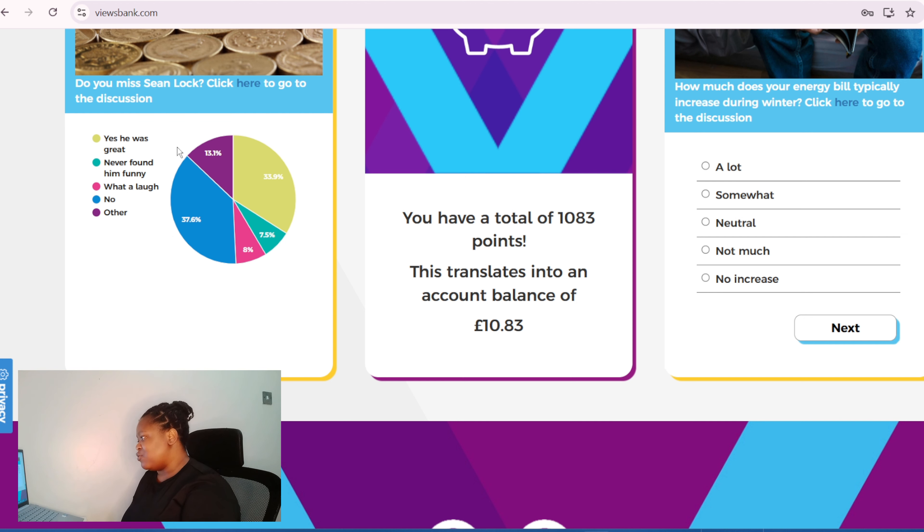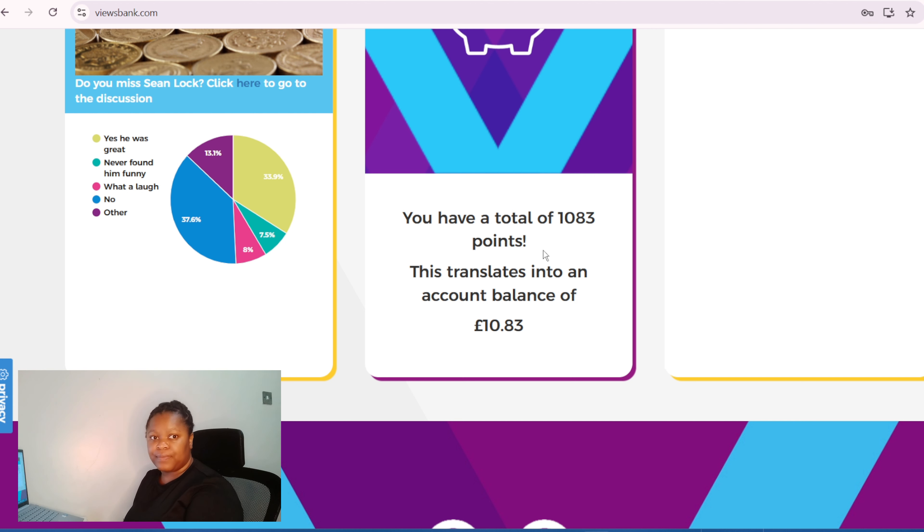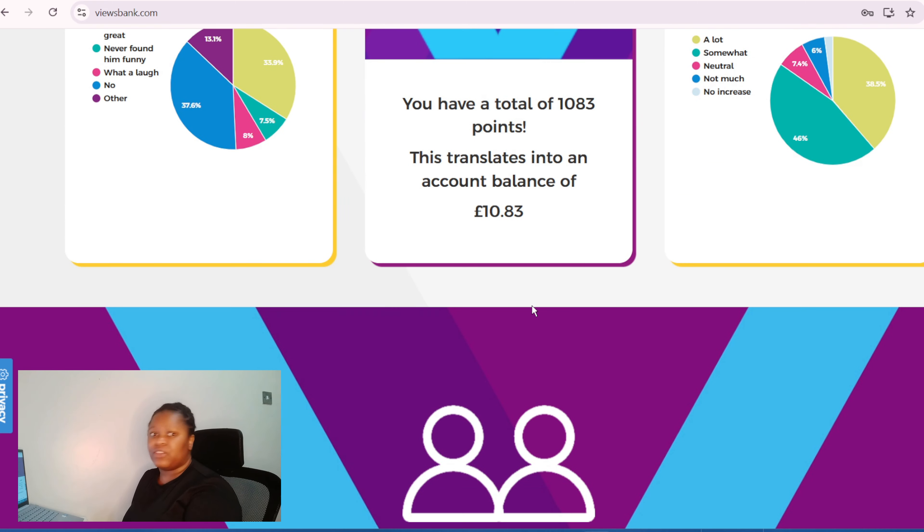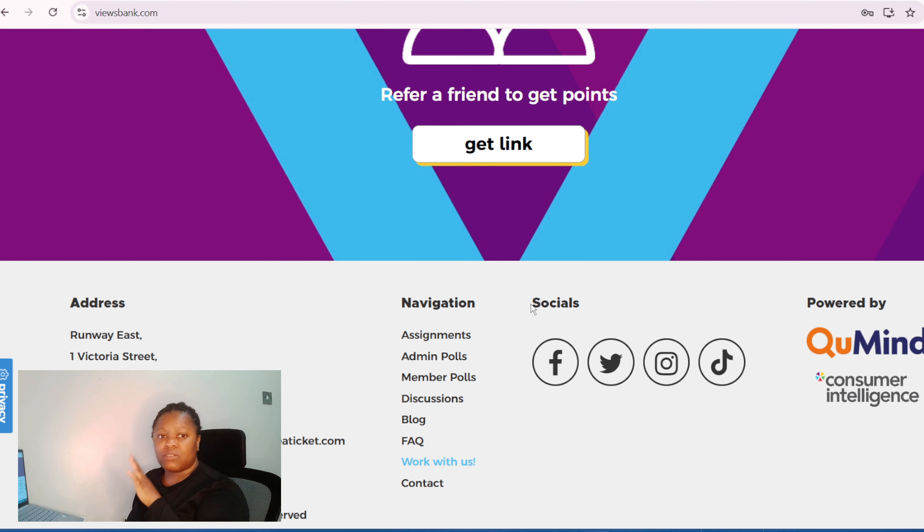This is how much I've earned — you have a total of 1,083 points, which translates into an account balance of 10 pounds 83p. This website pays you out every month as soon as you get to 12 pounds — it pays you monthly.